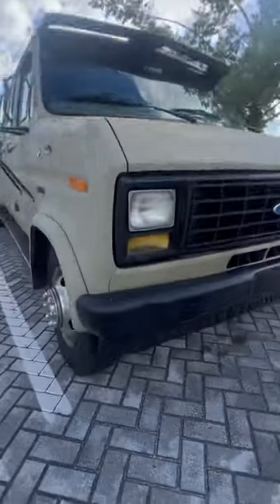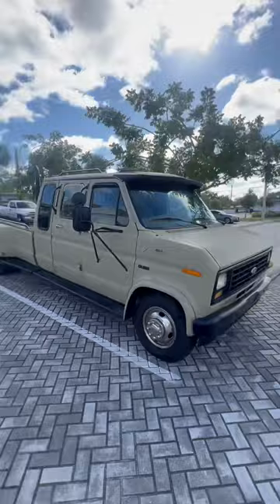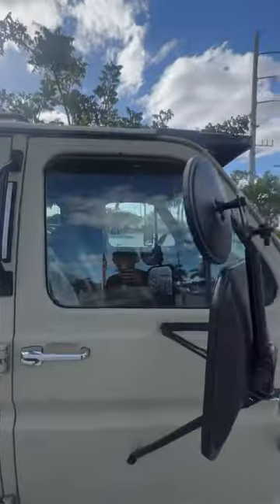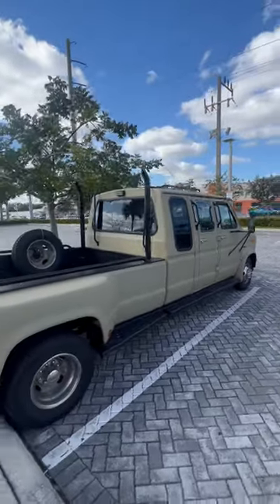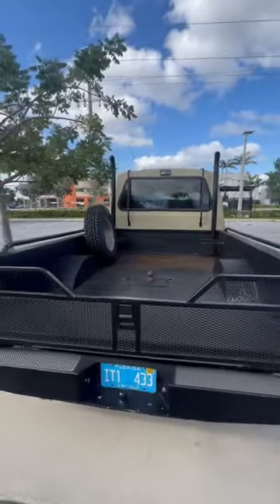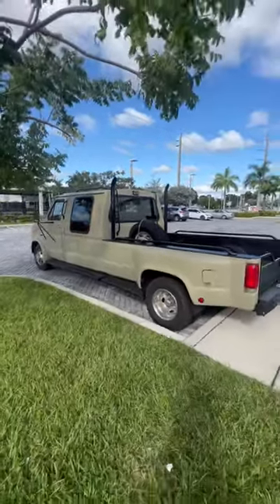Wow, look at this bumper tire. This is back in the day when you had only single cab pickup trucks and when you wanted an extended cab pickup truck you'd get a van like this and put a pickup bed on it. Some company started doing that, and then what happened is extended cab trucks became popular, so you don't see these anymore.